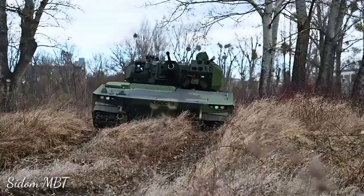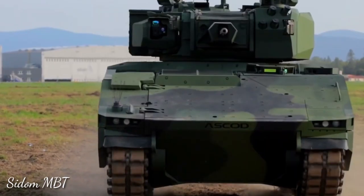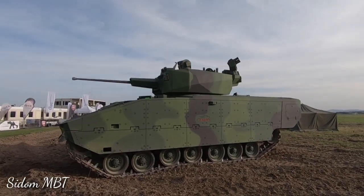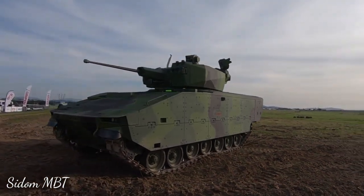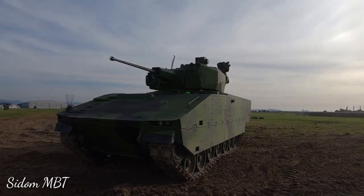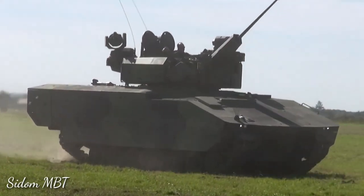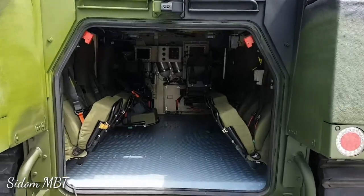The normal weight of the ASCOD II vehicle is about 30 tons, and it can be increased to 42 tons, making it significantly heavier than the previous Pizarro and Ulan. The ASCOD II offers a higher level of protection, featuring advanced modular armor and innovative mine protection. The hull floor has a special shape, plus there is a layer of add-on composite armor, and the vehicle has higher ground clearance due to a redesigned suspension.